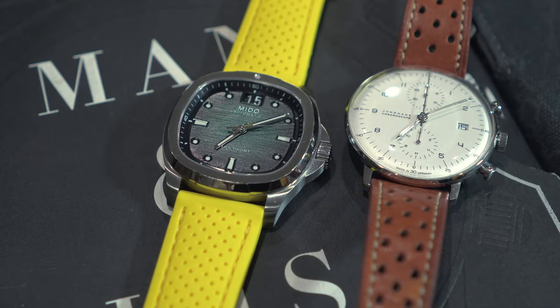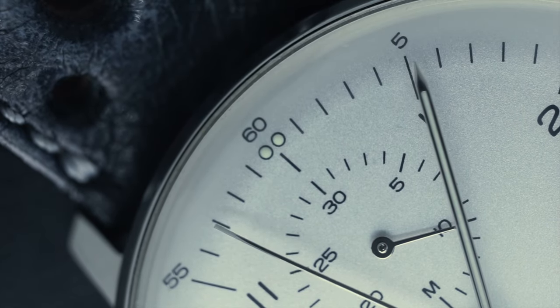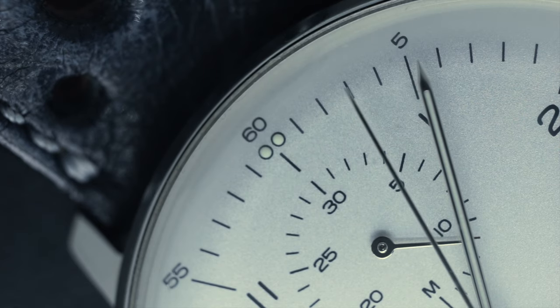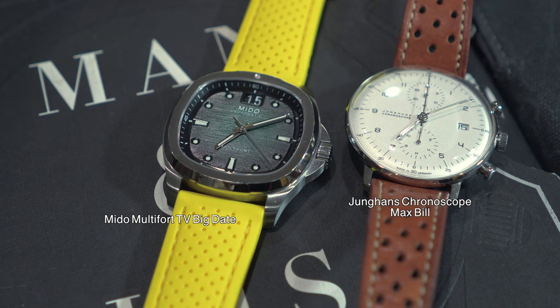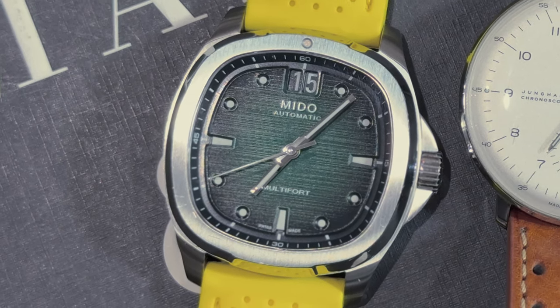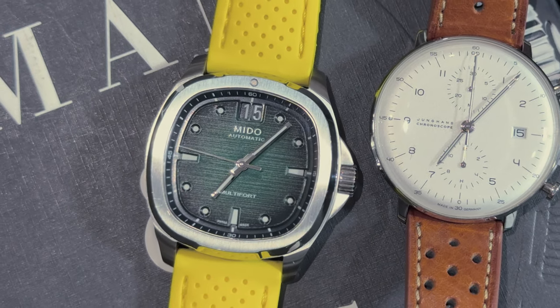I also added the Jung Hans Max Bill dual chronoscope. I wanted a wider silver dial chronograph back in the collection — I was missing my IWC Portugieser. I was eyeballing a new variant with the see-through caseback and in-house movement, but finally got hands-on with the Max Bill and fell in love. I actually think this watch is everything the IWC wanted to be, but more casual. And a new complication I was able to add without breaking the bank was the Mido Multifort TV Big Date — that gives me a big date complication in the collection.